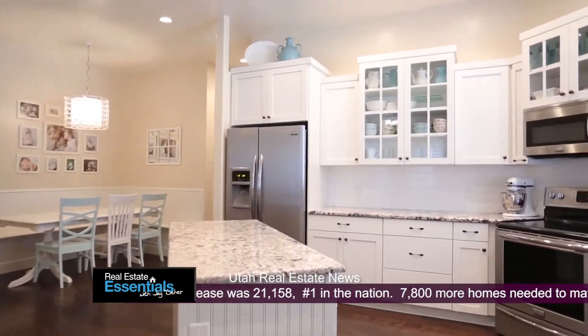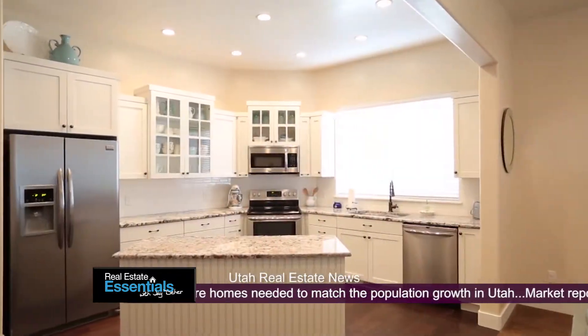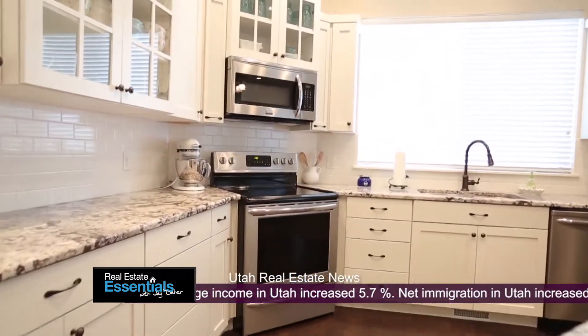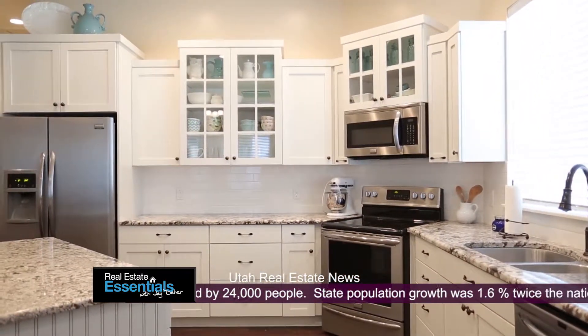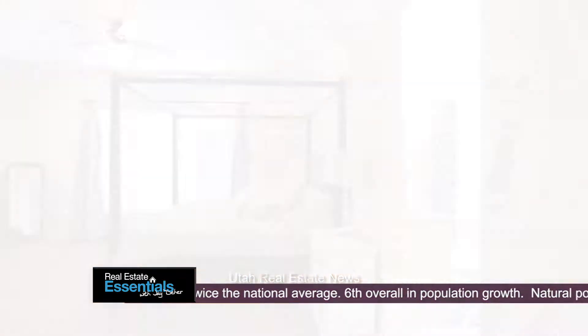I just absolutely love it. This exact style is so popular — you'll see it through all the parade homes. White cabinets, surface countertops, all the chrome, and they did a great job. They did it in a very unique way. I love the way they brought the colors together with the granite and the color scheme. It works out really well.